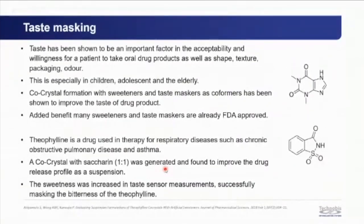Taste is important for patient acceptability, especially in children, adolescents, and the elderly. Co-crystals with sweeteners or taste maskers as co-formers can improve palatability — and many such excipients are already FDA-approved for food use. Theophylline, used in respiratory disease therapy, was co-crystallized with saccharin (an artificial sweetener), improving the drug release profile as a suspension and masking bitterness as measured by taste sensor.